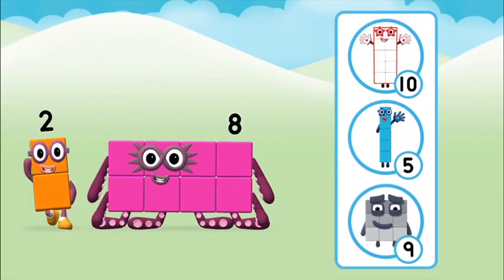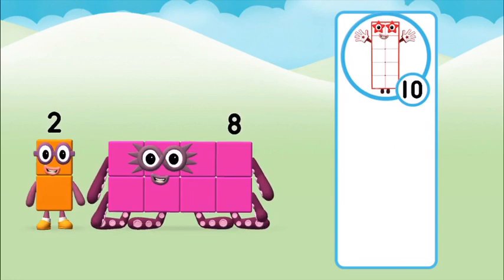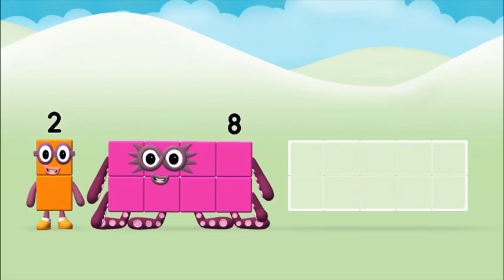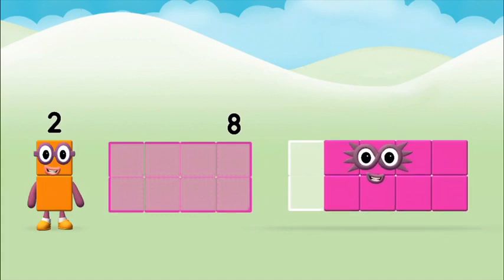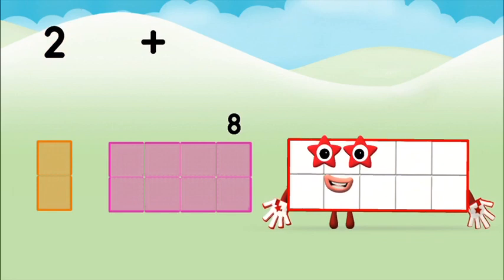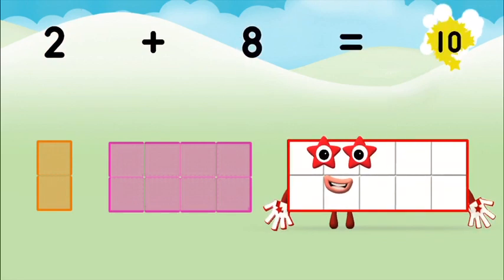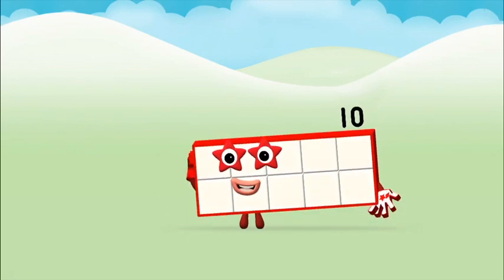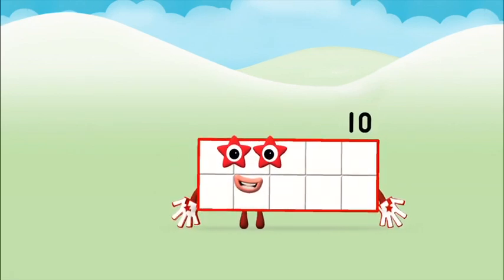What number block can you make by adding these? Well done, you were right! Add the number blocks together. Eight. Two plus eight equals ten. Super, you made number block ten!